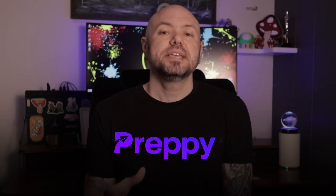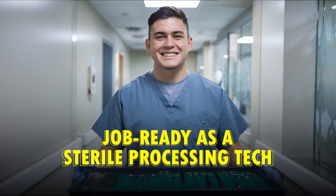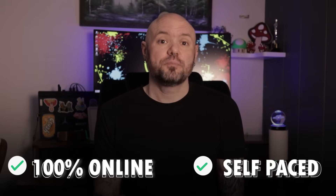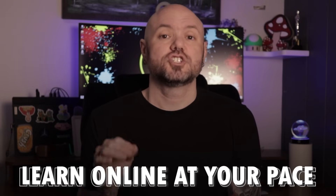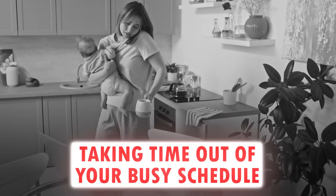So what do you do? I found a really cool solution which I feel is the best option — let's talk about Preppy. Preppy is a step-by-step program designed to help get you job ready as a sterile processing tech in as little as six months. Here's everything you get with Preppy: it's 100% online and self-paced. You can learn online at your own pace, no need to go to class. Study when it's convenient for you — training per your schedule. No fear of missing classes or taking time out of your busy schedule.